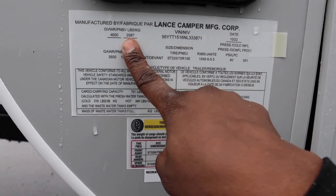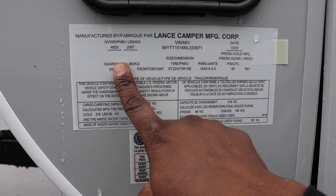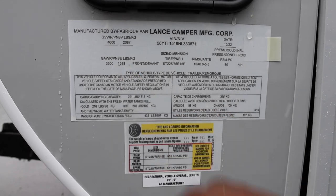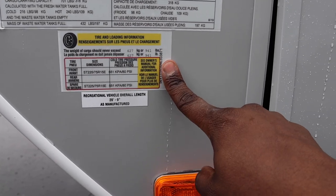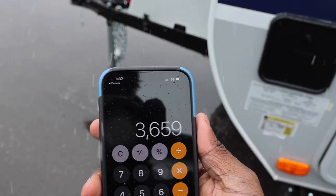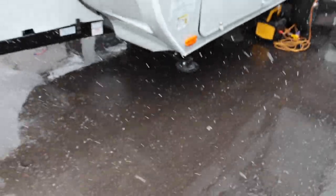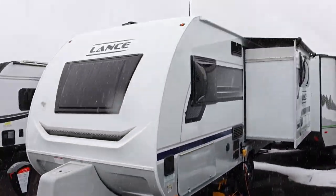As far as the gross vehicle weight rating goes, it's going to be 4,600 pounds. You're going to have a gross axle weight rating at 3,500 pounds. The all-in cargo carrying capacity is 941 pounds. This is what the rig weighs unloaded right now.